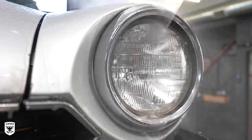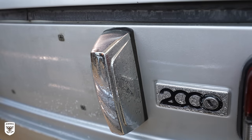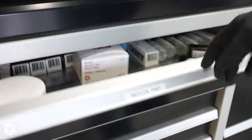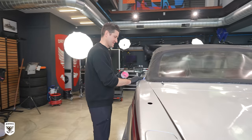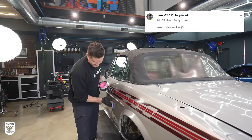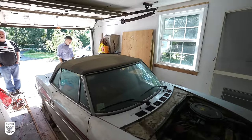Next I applied Reflex Pro finishing wax to the paint — partly to protect it and partly to help the smell in the room, because this formula is the best-smelling thing I have in my cabinet. One cracked window panel was the only noticeable cosmetic issue remaining on the exterior.